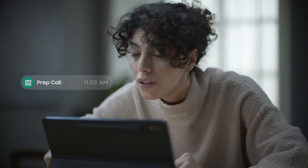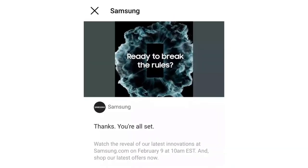Samsung has also updated about the Unpacked event in a post — it's going to happen on the 9th of February at 10 AM Eastern. You can do the time conversions to know when the event will be live depending on your region.